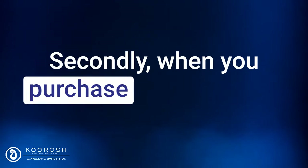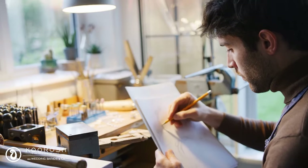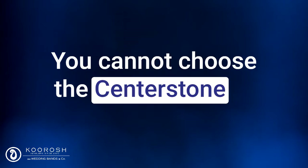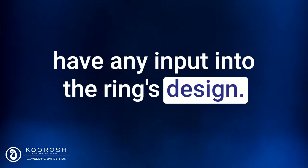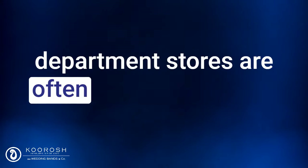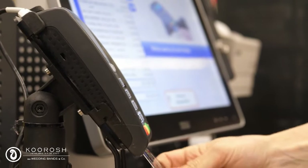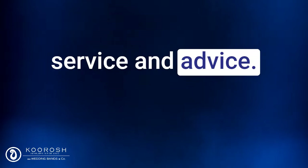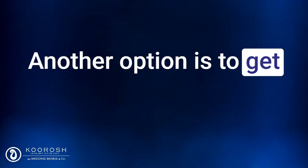Secondly, when you purchase a ready-made ring, you have limited control over the design and quality of the ring. You cannot choose the center stone or have any input into the ring's design. Additionally, the salespeople at department stores are often more focused on making a sale and earning a commission than on providing you with personalized service and advice.